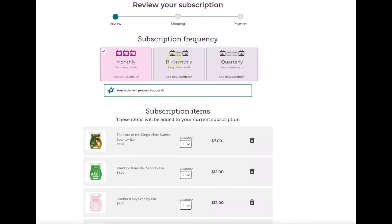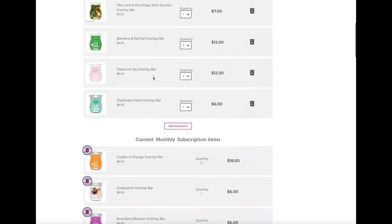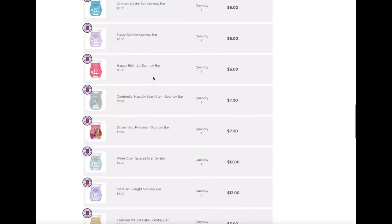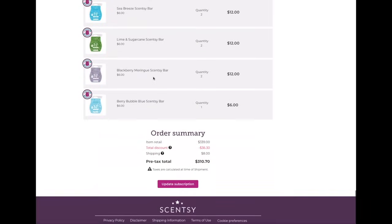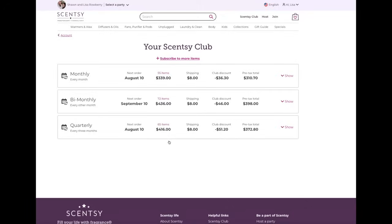I literally waited to the last minute editing this, but it all looks good — that's my monthly and I'm happy with it. Going ahead and updating. It's confirming — thank you, processing tomorrow. Now let's go into the bi-monthly additions and subscribe to more items there.